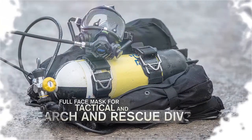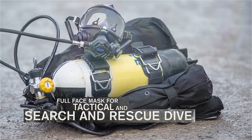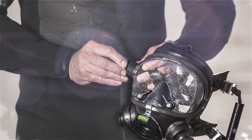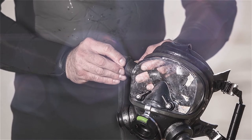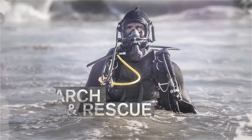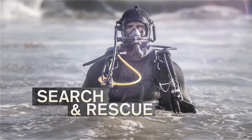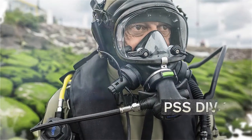Draeger's Panorama Nova Full Dive Face Mask also integrates seamlessly with Draeger's PSS Dive solutions for search and rescue. A special version of the Panorama Nova Dive allows for a low-pressure alarm that warns divers when air supply is running low. In search and rescue, no two missions are alike. That's why Draeger's PSS Dive allows you to create individual configurations that orient the solution towards your unique environment.